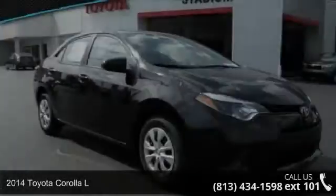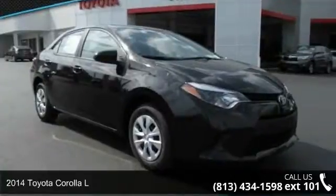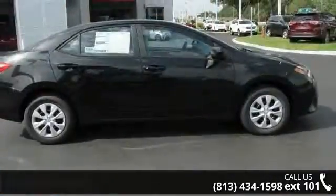Imagine yourself in this 2014 Toyota Corolla L. If you are looking for an automobile with great features, look no further.